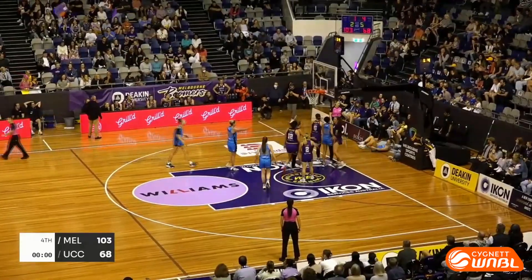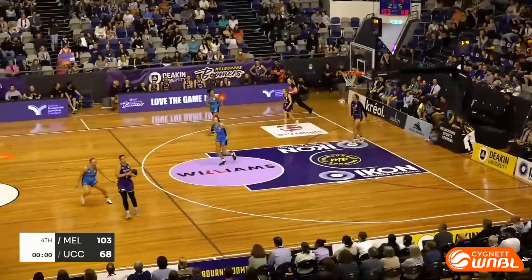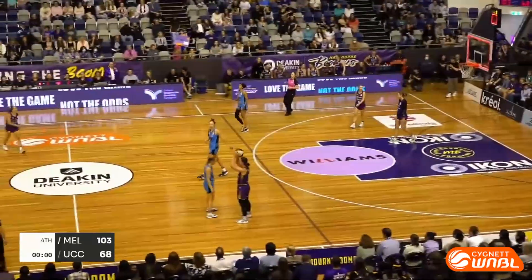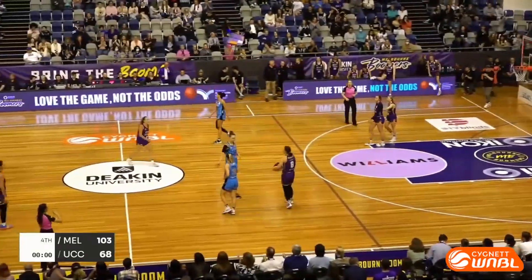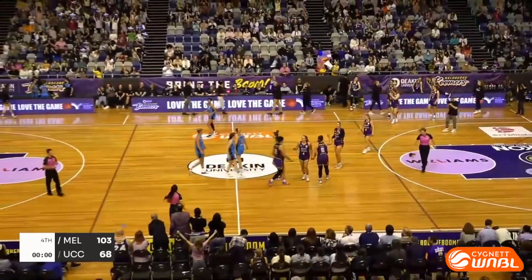Counting down on this one — big win. Inbound for the Boomers, one last look at it. Brewster doesn't let that one fly — that is the game! It is the Deakin Melbourne Boomers 103, defeating the UC Capitals.